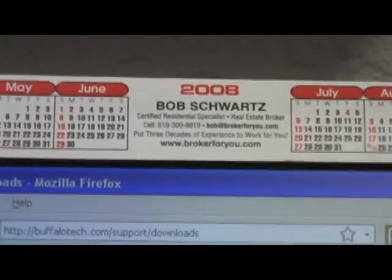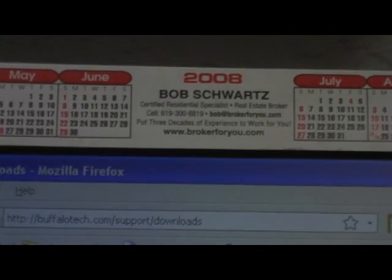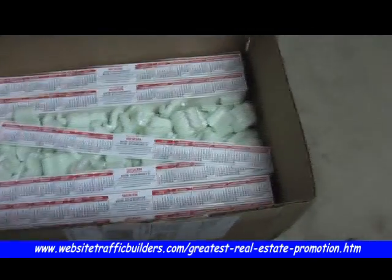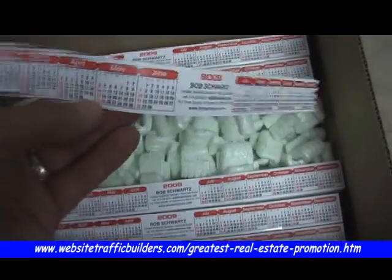There's enough room to fit your name, your contact information, and your website. Now what I really like about these — and every year I get about 2,500, you can see I just got the 2009 ones right here — is the fact that they weigh practically nothing.